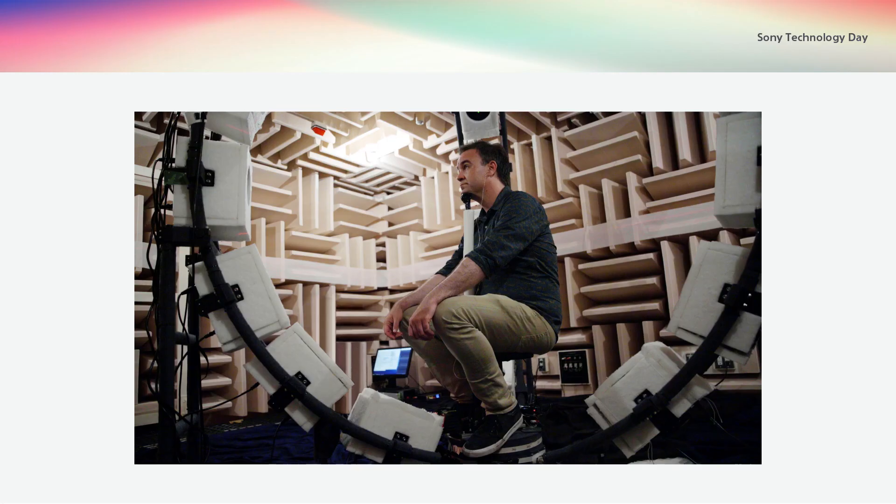To hear this through headphones, we have to perform binaural reproduction. This means determining how the ear receives a sound using HRTFs, short for head-related transfer functions. Having HRTFs for every user would be ideal, but not realistic. So based on substantial sample data, we have created profiles from which users can pick the one that best suits their ears.